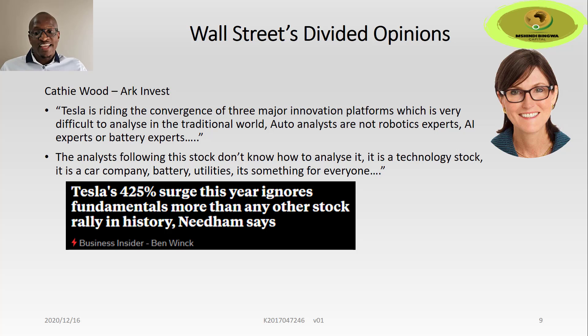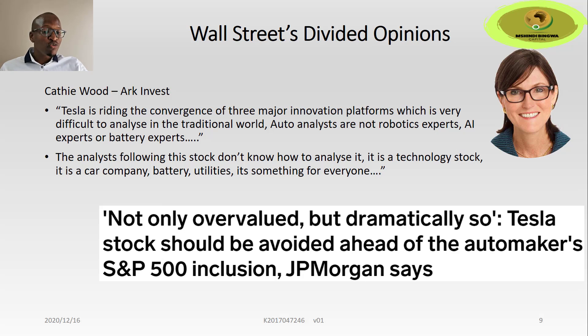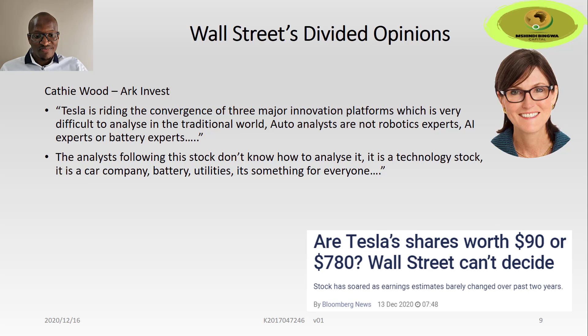On the other side of the coin, we get headlines like: 'Tesla's surge this year ignores fundamentals more than any other stock rally in history.' JP Morgan warns investors that Tesla stock is dramatically overvalued. 'Tesla stock should be avoided ahead of the automaker's S&P 500 inclusion' — from highly reputable institutions like JP Morgan. 'Tesla: great cars, perhaps great company, but scary stock.' And: 'Are Tesla shares worth $90 or $780? Wall Street can't decide.' This shows how analysts vary in approach — depending on valuation techniques used, whether dividend discount, free cash flow, or sum of the parts, there is no general consensus on what is the fair value for Tesla.